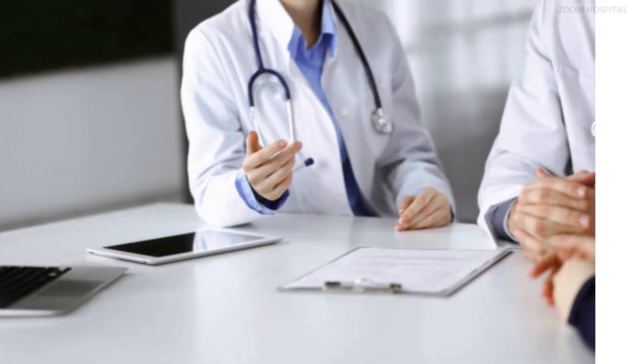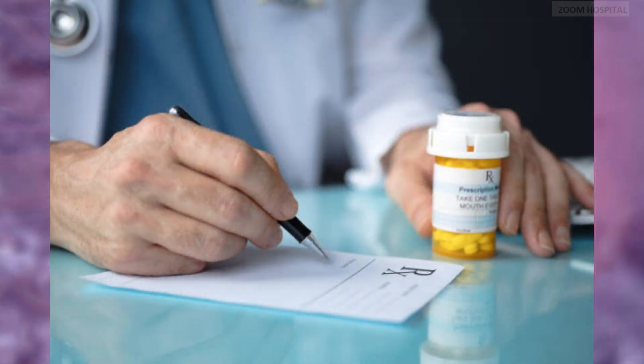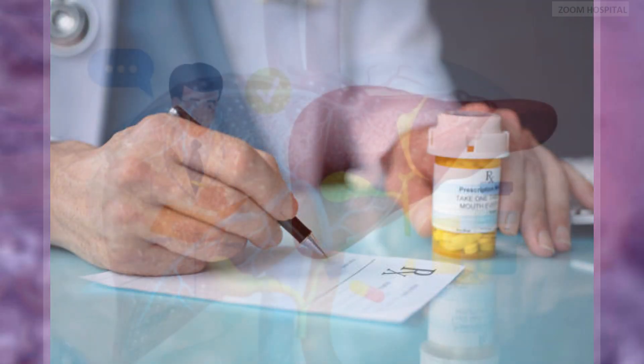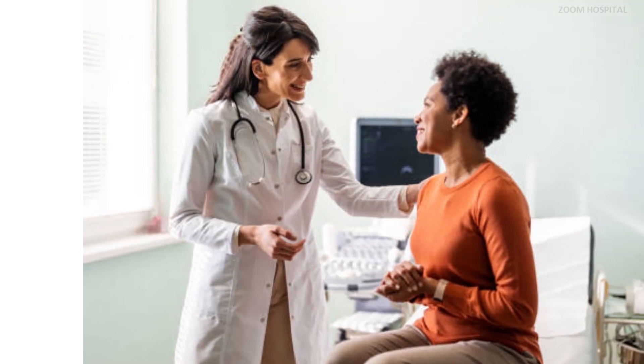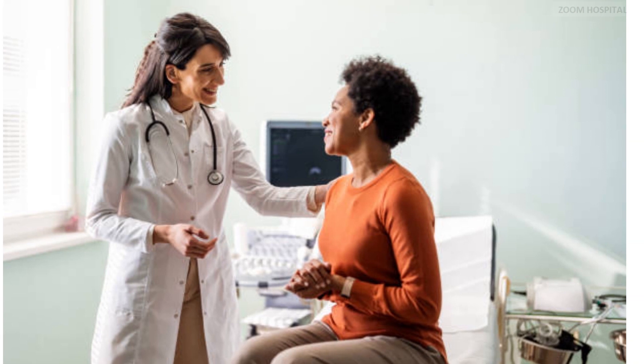Number 8: Follow medical advice. Your healthcare provider might recommend specific medications or treatments to alleviate symptoms or manage complications if they arise. Follow their advice diligently and attend follow-up appointments to monitor your recovery progress.